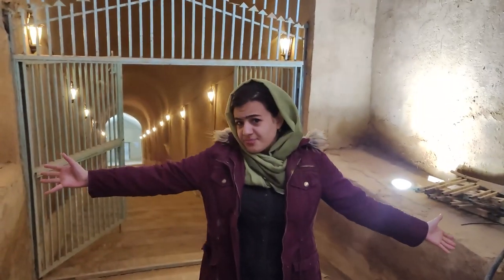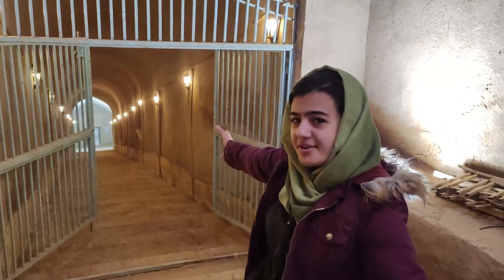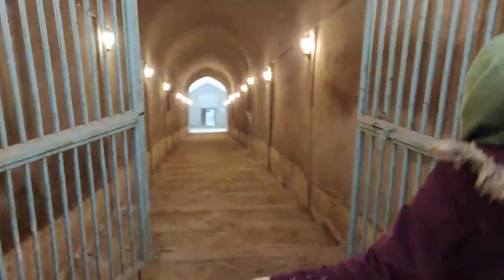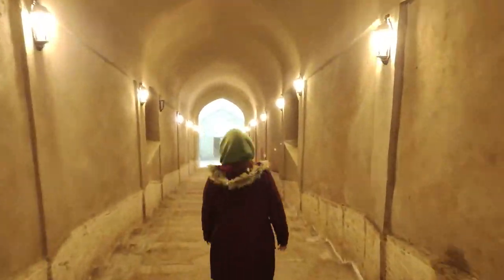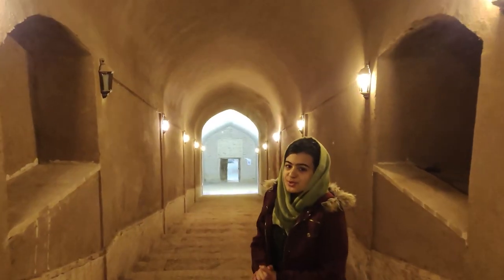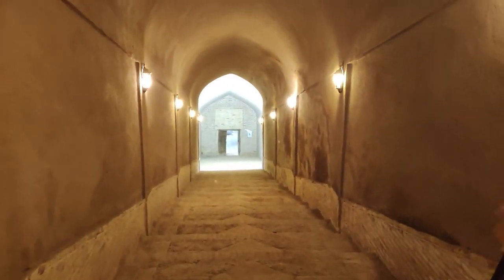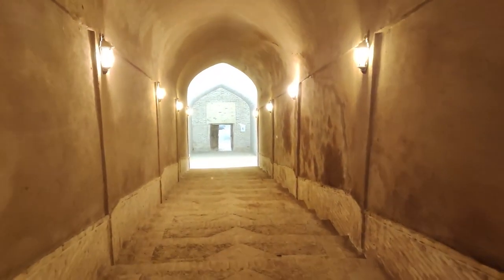Welcome to the largest water mill in Asia! Let's go! Let's say thank you to those who built these stairs. In the past, they weren't here. If you don't have any stairs, yeah.